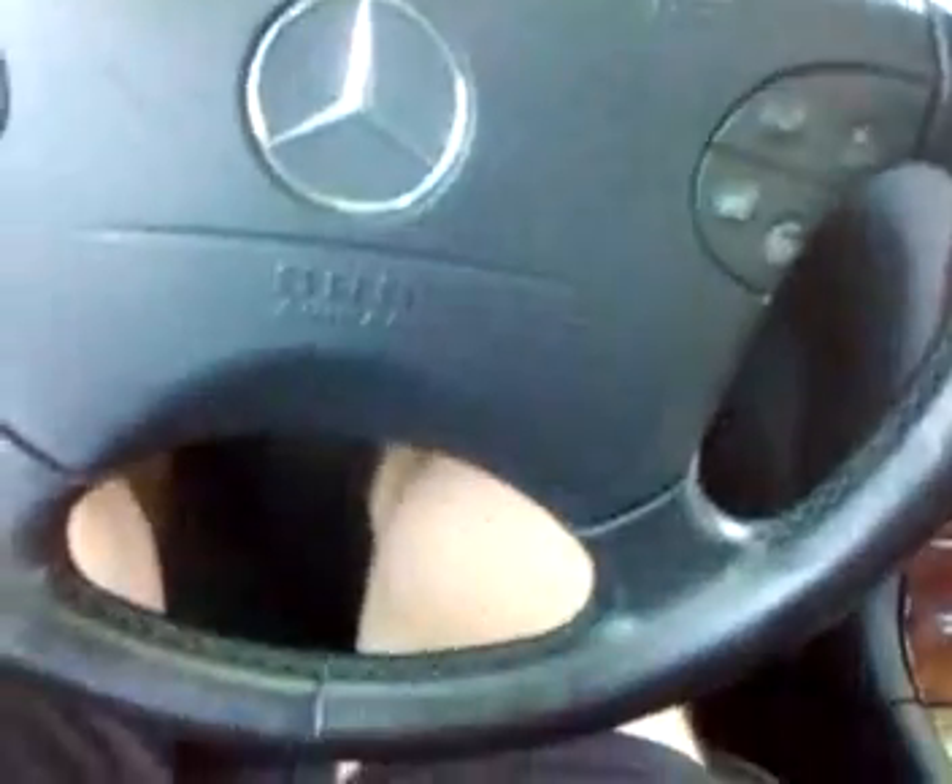This is a 2002 Mercedes E320 sedan. This car has 140,000 out-of-state miles. The car is very, very clean inside and out. We'll do a little video of the car to show you the car's features and show you that they're all working, because they all do.